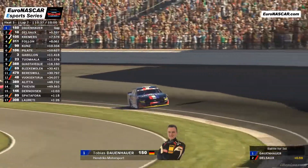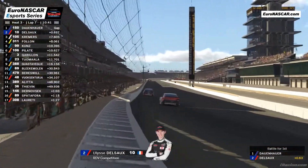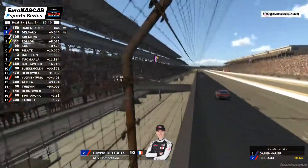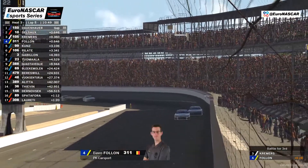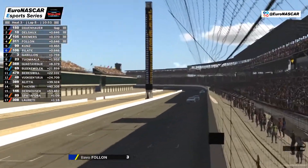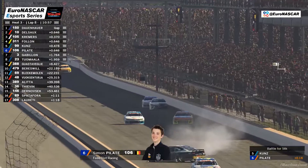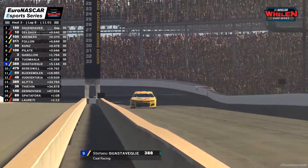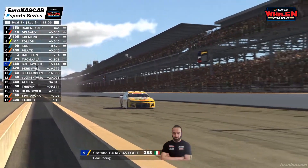Onto the final lap goes Tobias Dauenhauer, still under pressure from Julis Del So — but with 0.6 of a second between them, it does look as though Tobias Dauenhauer is on course for his second heat win of the season. That's two on the bounce now, having claimed the Heat 2 win at Zandvoort last time out. He takes the checkered flag to win Heat 3 here at Indianapolis on the road course. Julis Del So second, Marin Kramers third, Bavo Fallon fourth, Justin Kunz fifth, Simon Palat sixth.